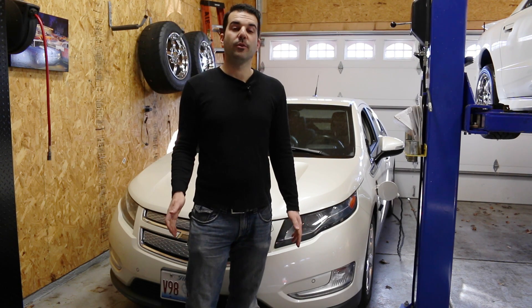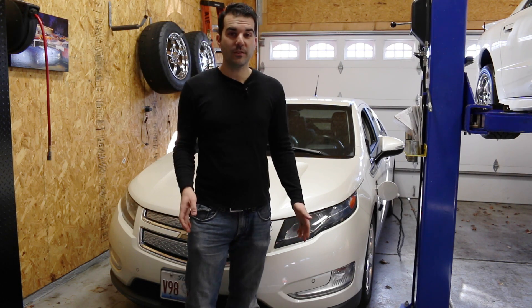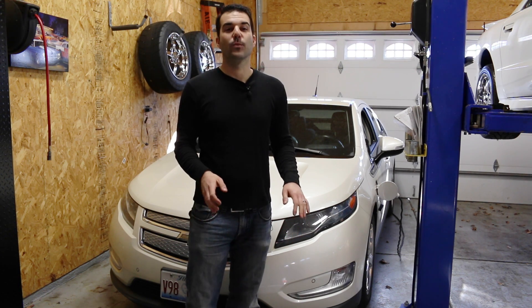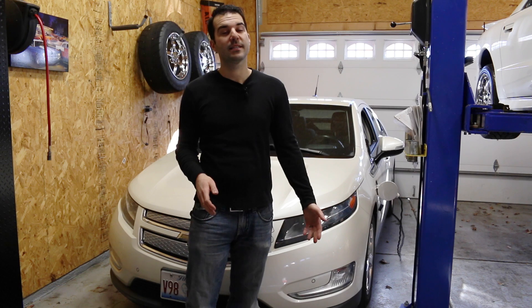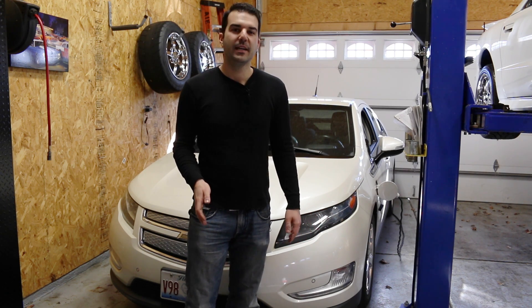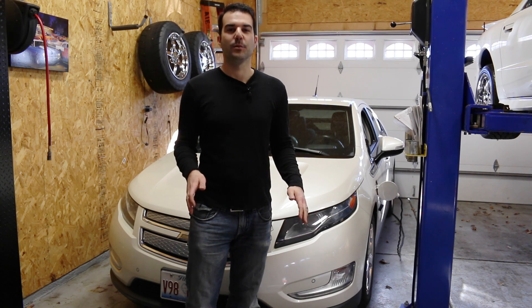This is my 2013 Chevy Volt. I drive a Chevy Volt as a daily driver. A lot of my car enthusiast friends think that that's really, really weird, but after I explain to them why I drive this car and how much money it saves me in fuel, they sort of get to understand, but are still a little bit questionable.